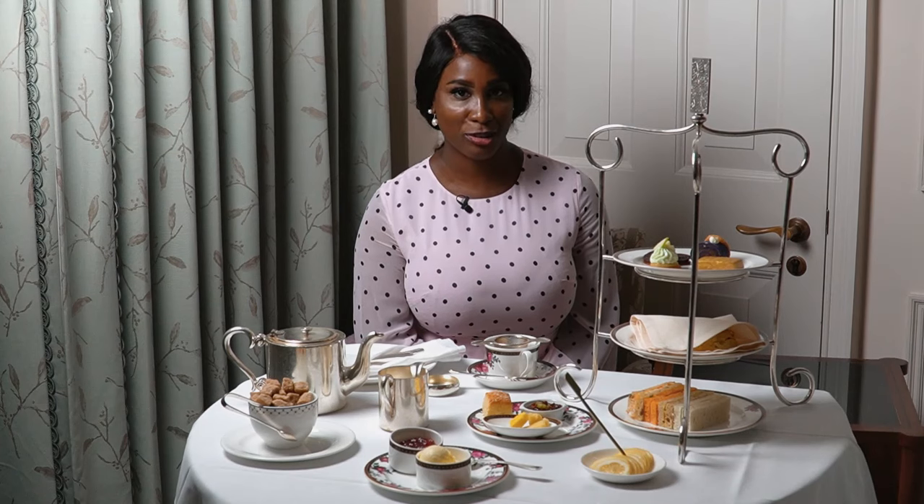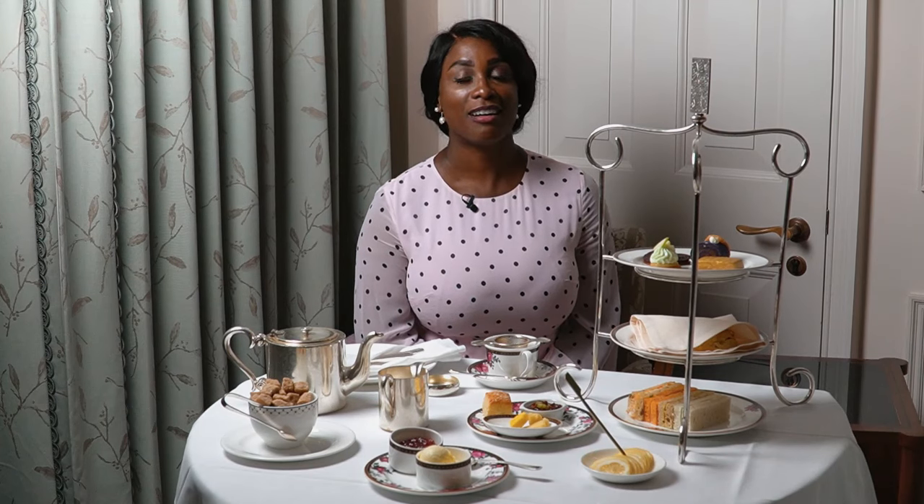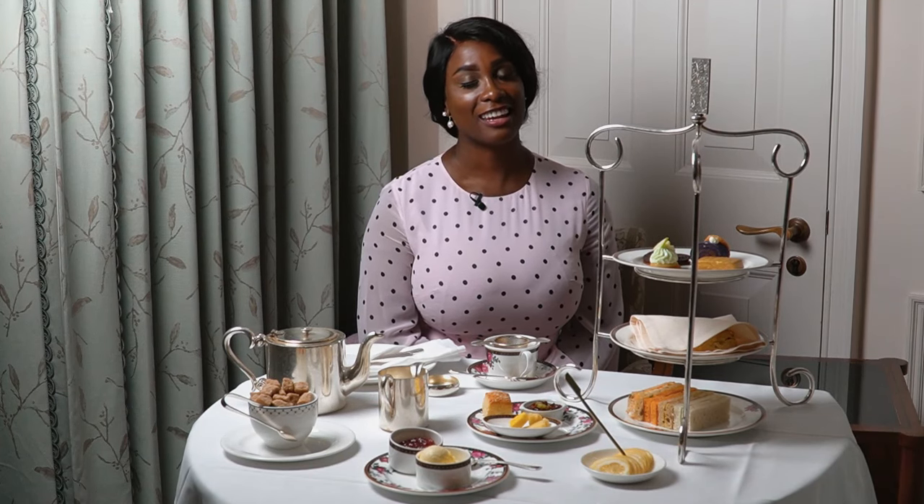Now ladies, let's speak about what to wear to afternoon tea. Afternoon tea is not so much a formal event but neither is it informal, and this is reflected in the kinds of environments it's held at — for example, high-end hotels. There are some beautiful hotels in London that serve wonderful afternoon tea; among my favourites are Claridge's, The Ritz and the Langham Hotel.